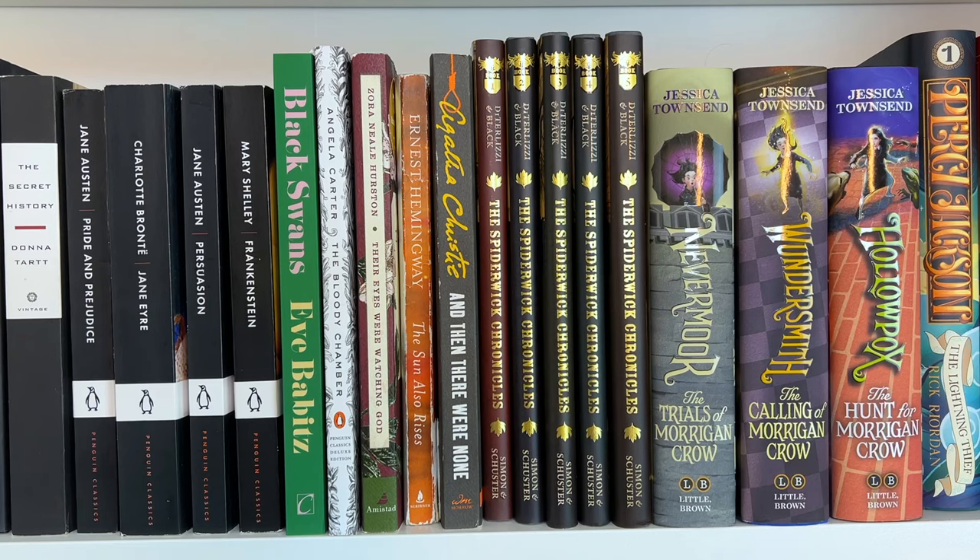The next book is Their Eyes Were Watching God by Zora Neale Hurston. I read this back in January or February — super, super beautiful. This is actually my sister-in-law's book, so just holding onto it for her. And another book that is not mine is The Sun Also Rises by Ernest Hemingway — this is Sean's best friend's book. We kind of stole it. I think Sean was reading it when we moved a few months ago, so we just took it with us.